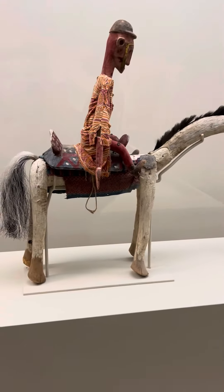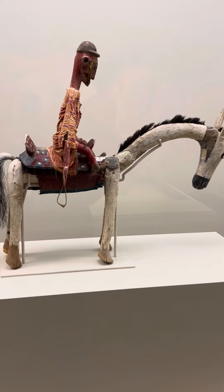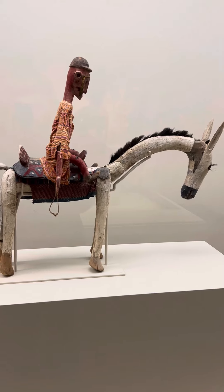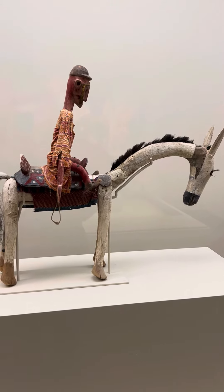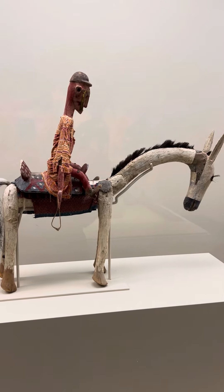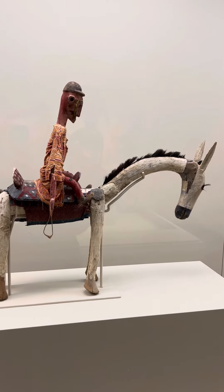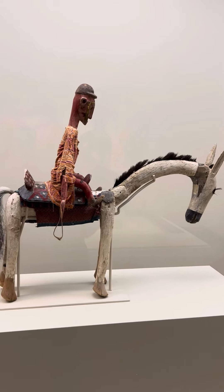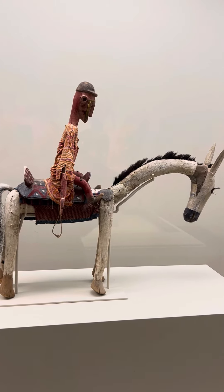That's kind of neat! This is known as the 'Animals Come Forth,' and Sogobo is a tradition held in cultural groups in the Segu region of central Mali. This was before 1890, and it's pretty neat that they had puppets and still use them to this day.